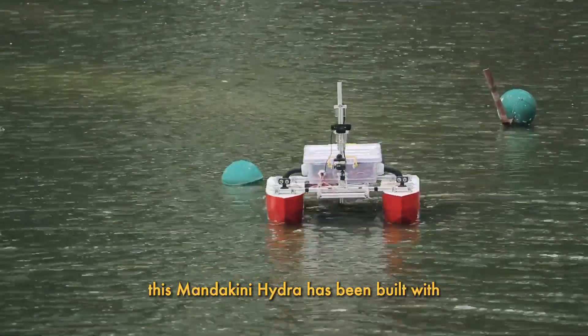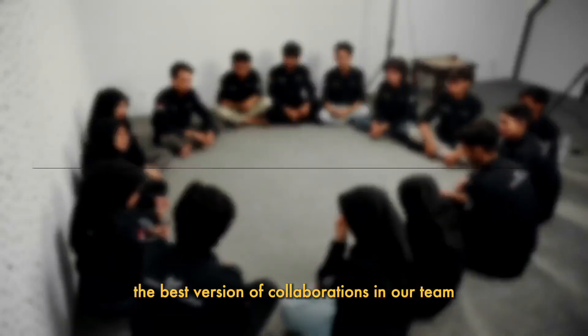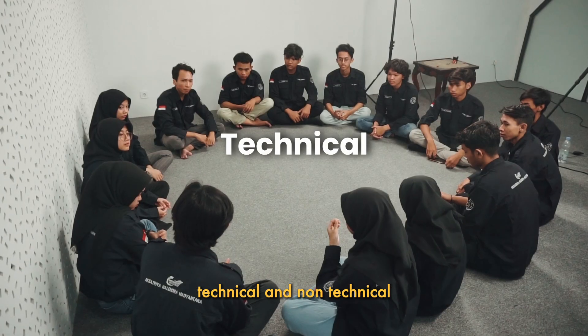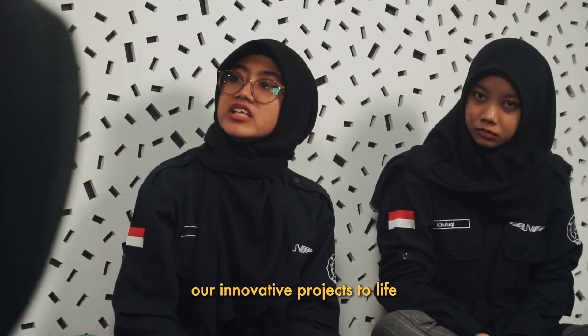This Mandakini Hydra has been built with the best version of collaborations in our team. Our team consists of undergraduate students from diverse majors and we split into two main primary divisions — technical and non-technical — working seamlessly to bring our innovative projects to life.